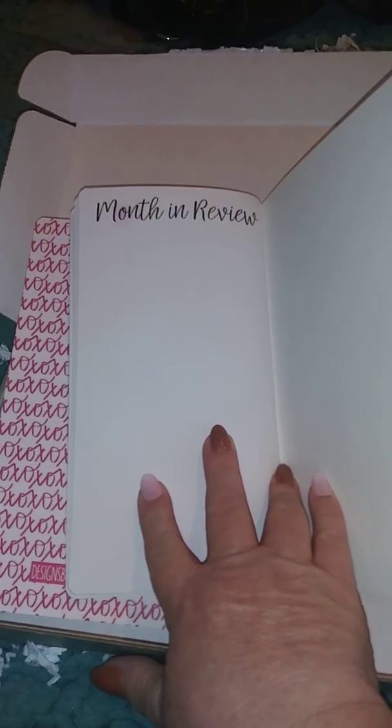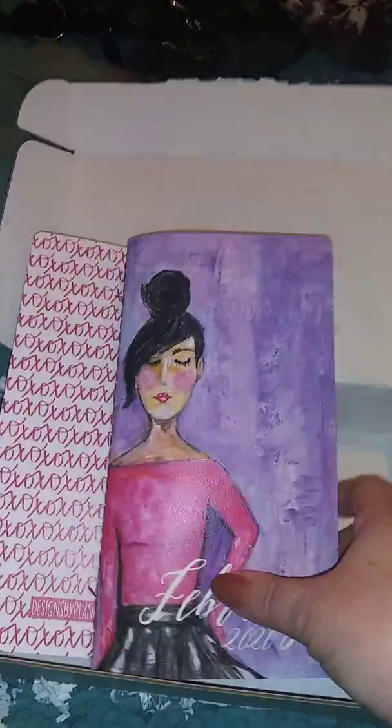Pictures, write whatever you want - anything you want to do. Gorgeous! I love this book. So pretty.